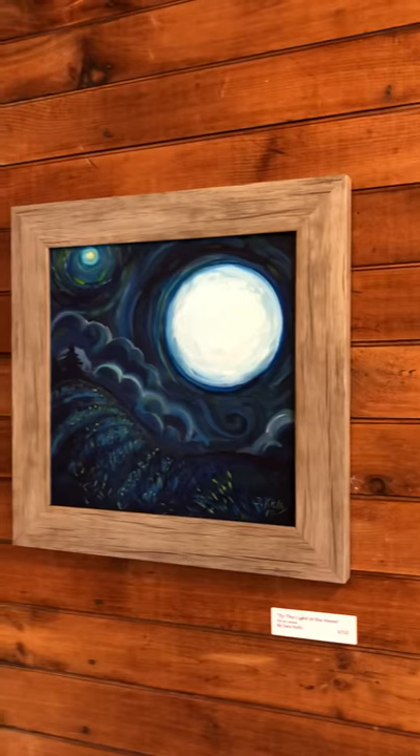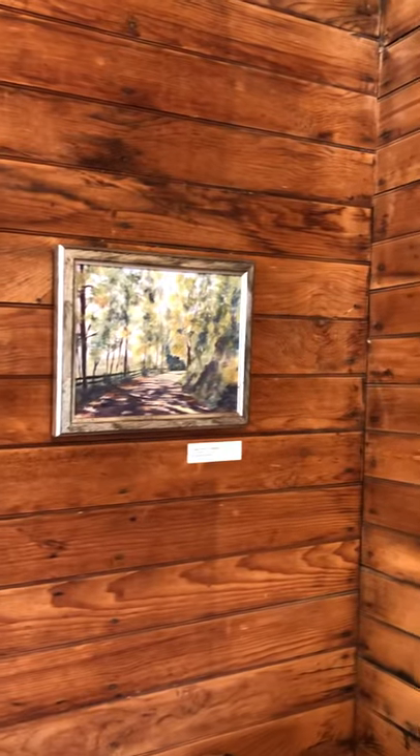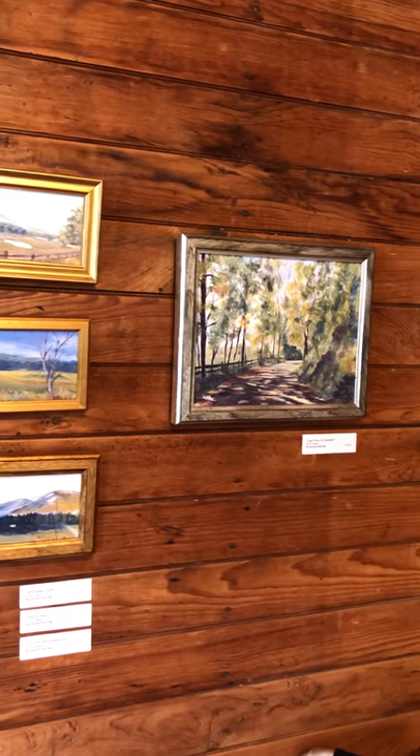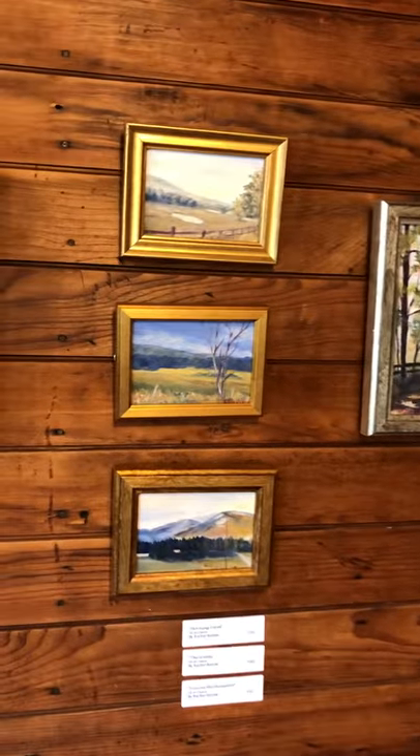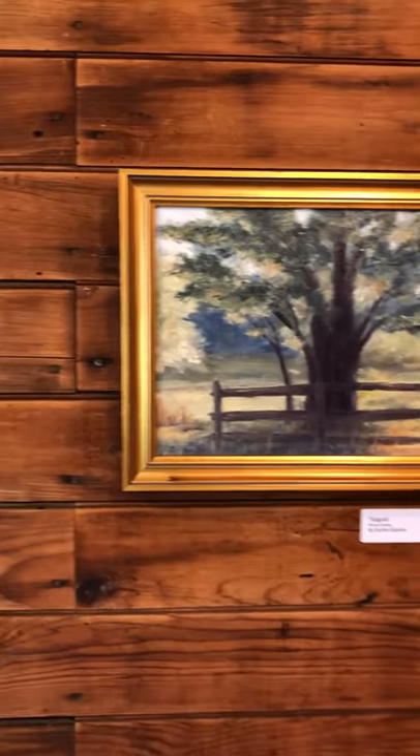This is an oil painting by Sarah Kelly. And now we come around to Rachel Barlow's oil paintings — local Vermont scenes where she lives.